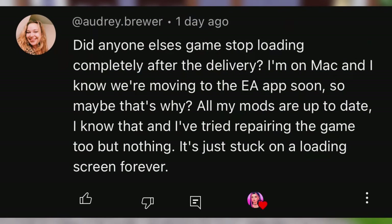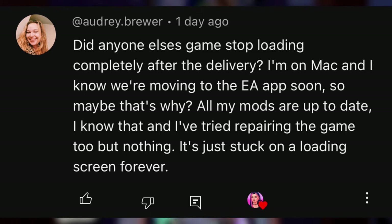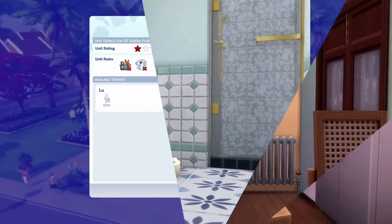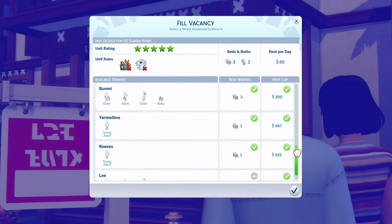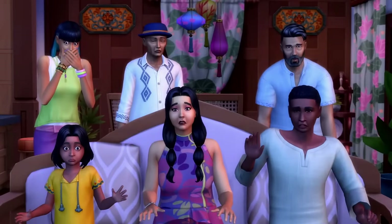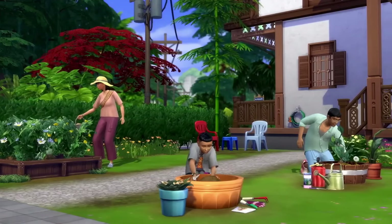This one comes from Audrey Brewer: 'Did anyone else's game stop loading completely after the delivery? I'm on Mac and I know we're moving to the EA app soon, so maybe that's why. All my mods are up to date. I've tried repairing the game too, but nothing — it's just stuck on a loading screen forever.' This is recent, and it started happening after the Sims Delivery Express drop we just got for the hair. I was under the impression we wouldn't have issues from that, so I'm kind of surprised. If you're on Mac, comment down below if you're having the same problem. I'm curious if it is due to the switch that's going to be happening for Mac players with the EA app.